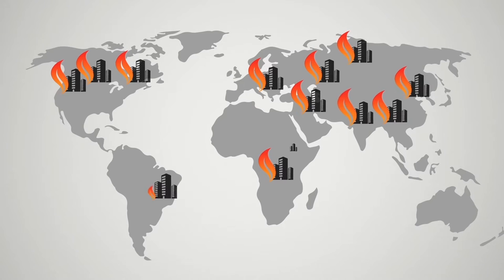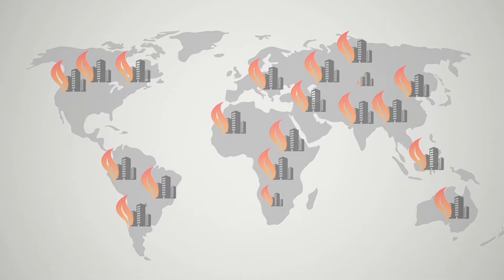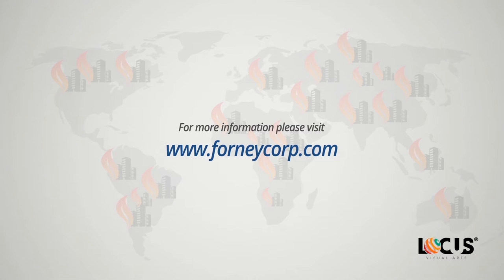Contact us today by finding your local representative. Forney Corp. This information and much more can be found on our website at ForneyCorp.com.